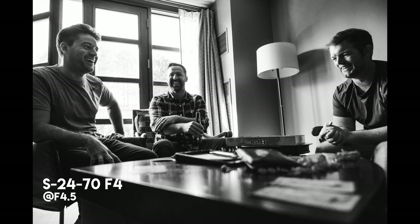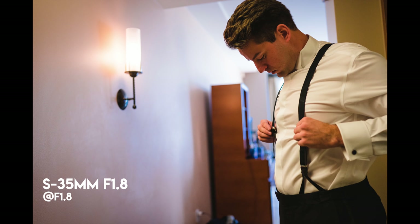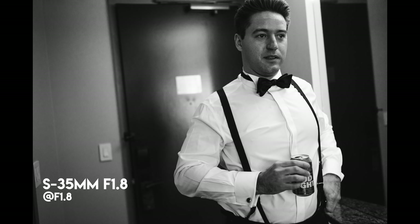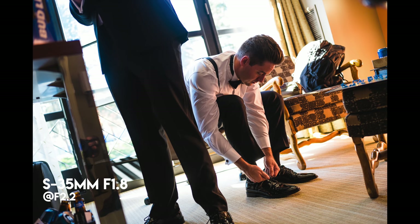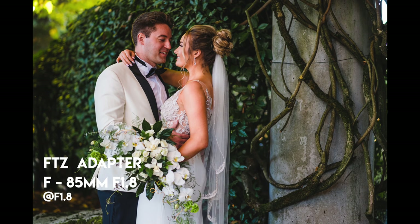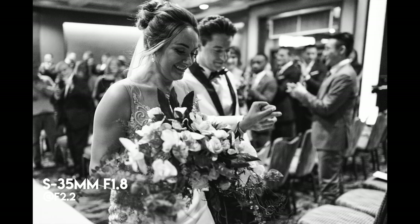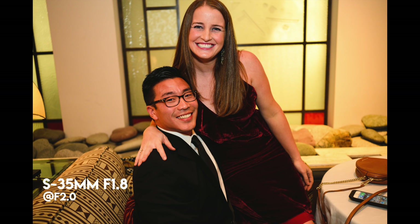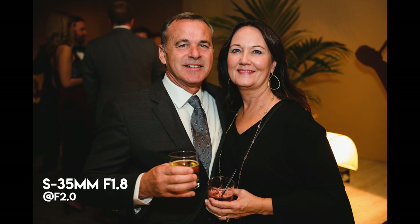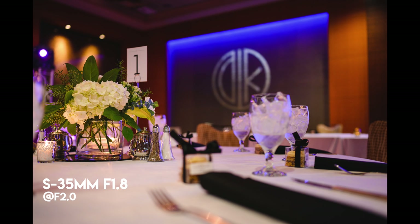My goal with this wedding was to stress test the Z7 to see what it was really capable of, instead of listening to extreme bias or hype — people either over-praising or over-criticizing the camera. I used it alongside my trusty Nikon D750, and most of the time I preferred the Z7. The only time I really wanted to reach for the D750 was in the extreme low light conditions of the reception, mainly because I know exactly how to get that camera to perform. The D750 was like a fail-safe, but as you can see from these photos, the Z7 didn't stop me from getting great shots, and the image quality with the S-line lenses is amazing.